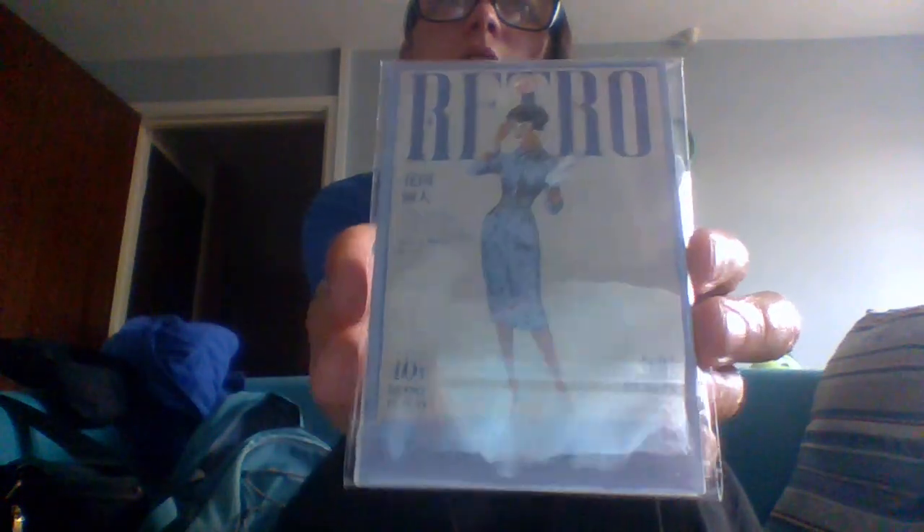Hey, it's the Midnight Raven and today we're going to look at an item from Temu. If you're new to Temu, I am the Midnight Raven — welcome to my channel. Temu is a shopping app which you can get on your phone or laptop or desktop. My affiliate links for downloading it or buying from it are in the description, and I do get a little incentive from you using that link.